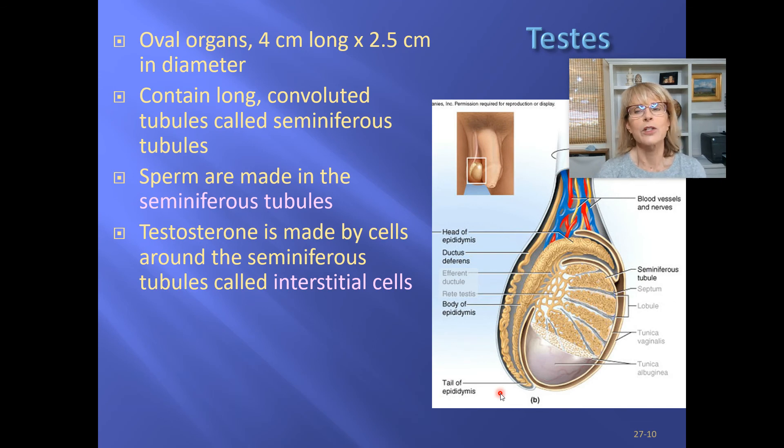A little more detail about the testes: if you look at them microscopically, you'll see that the testes are made of tiny tubes wadded up into the structure of the testes. Those tubes are called seminiferous tubules. In between the tubes are cells that make testosterone, called the interstitial cells.